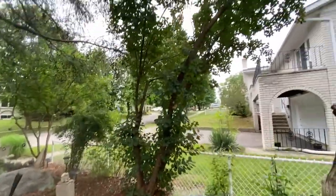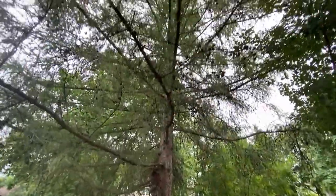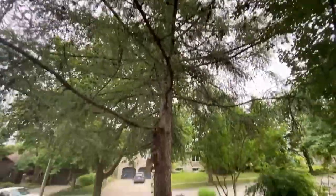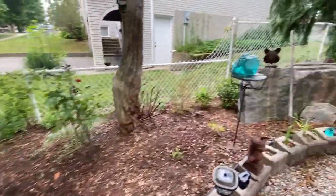A smoke bush. And a larch tree — or a tamarack, you can call it whatever. Lots of bird baths, lots of birds. Glass.